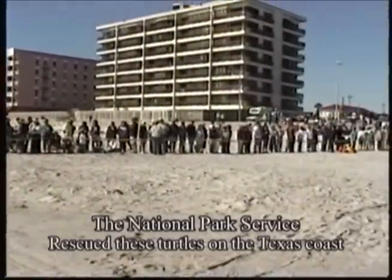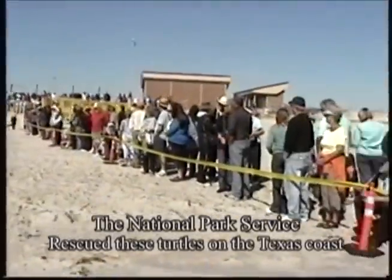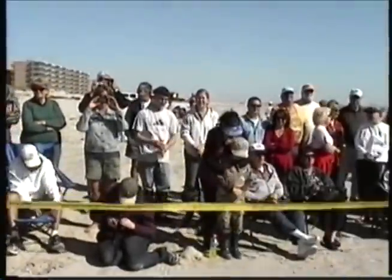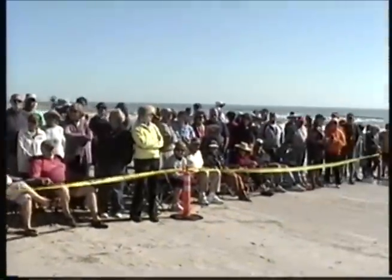has increased due to the rescue and protection intervention efforts of the National Park Service and the University of Texas Marine Science Institute in Port Aransas, Texas. Growing awareness from the local residents has also contributed to the preservation of the species.